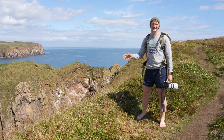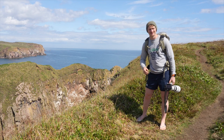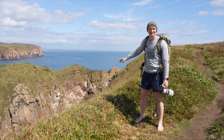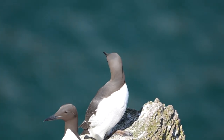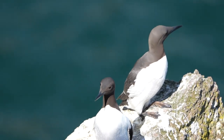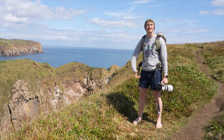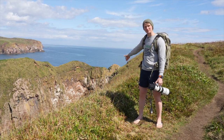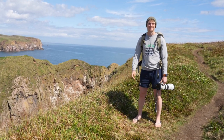Even after the egg hatches, the guillemot chick still has a rough time of it. They're obviously very high up on those rocky ledges, and once they're large enough they essentially throw themselves off those ledges, trusting in their downy fluff to parachute them down to the water. Because their muscles aren't strong enough to fly yet, they'll throw themselves off the cliffs into the water below and continue to be fed by their parents until they're strong enough to fly away.